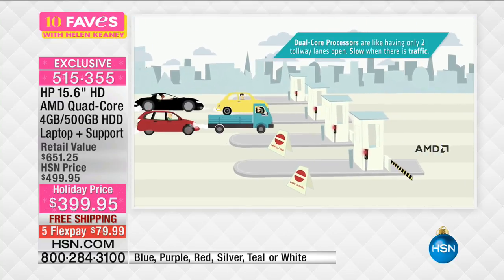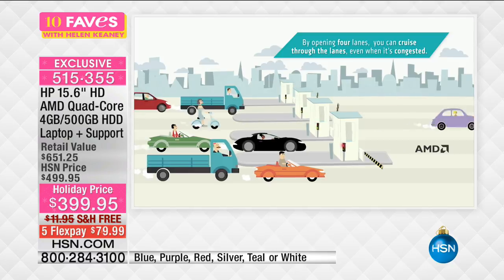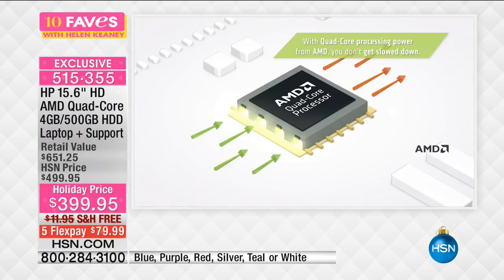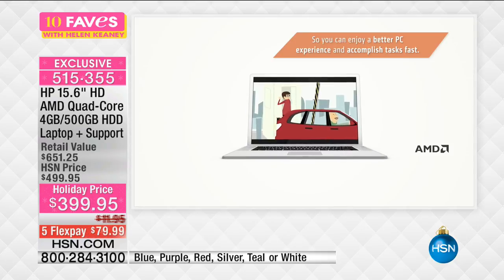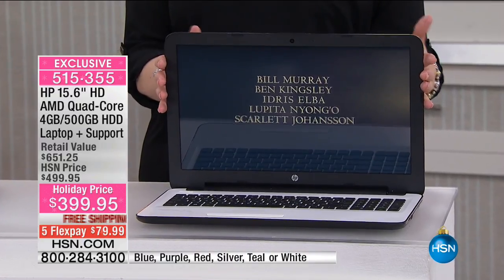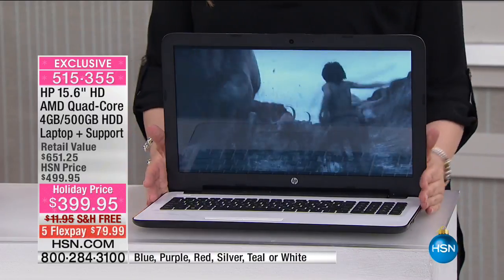Here's the quad core processor — it's like having two lanes of traffic open up to four lanes, that's how fast you're getting things done. Maybe you have a couple of programs running at the same time, or you're doing streaming video and it starts slowing down — you get that spinning circle. This is a customer pick on hsn.com. Free shipping and handling, and we'll give you one year to pay it off.